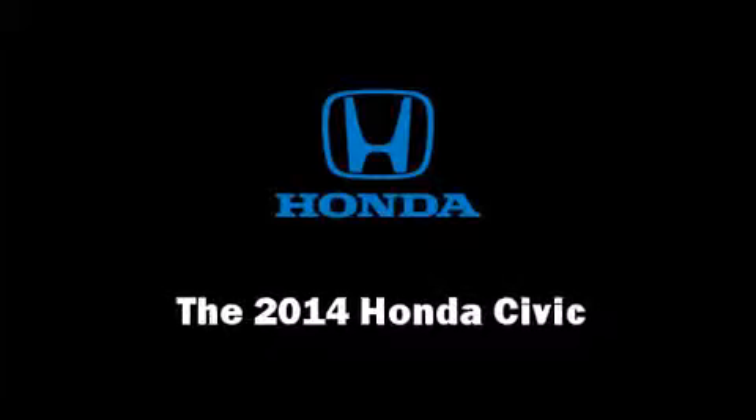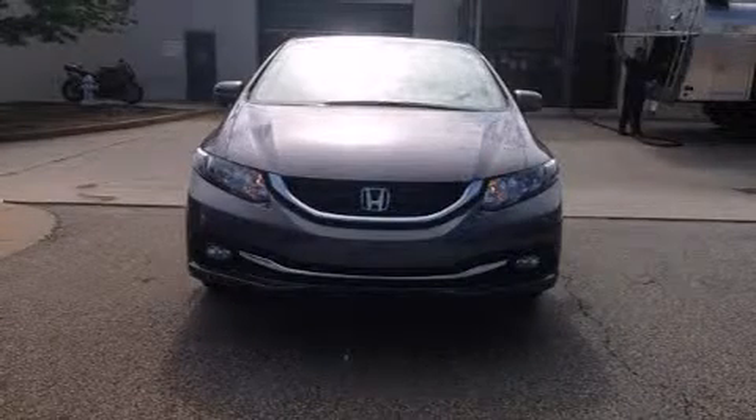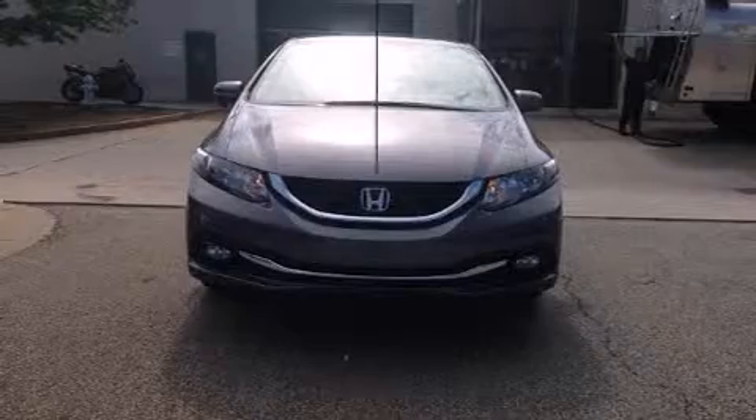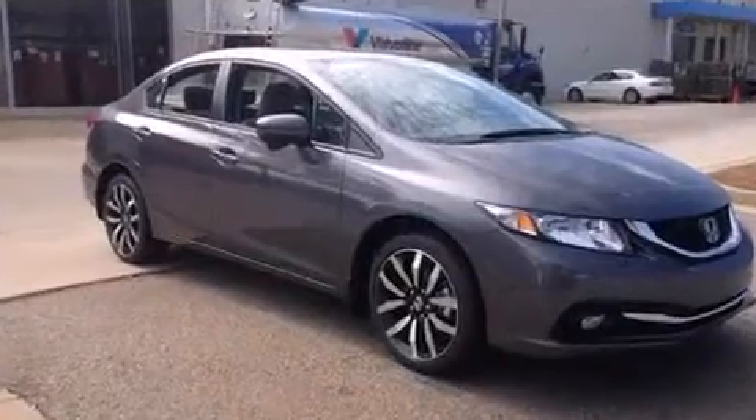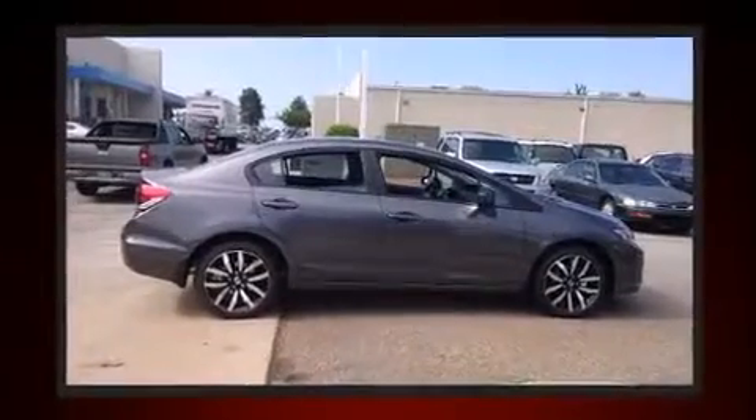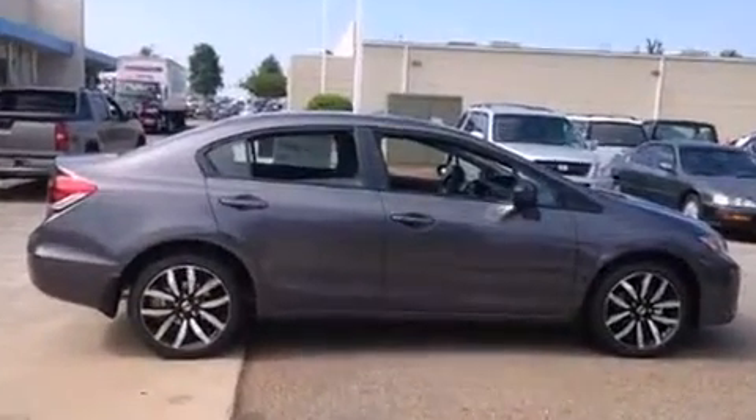Treat yourself to a test drive in the 2014 Honda Civic. This four-door, five-passenger sedan is ready to drive off the showroom floor. It features an automatic transmission, front-wheel drive, and a 1.8-liter four-cylinder engine.